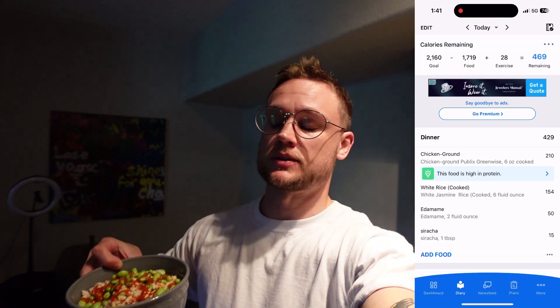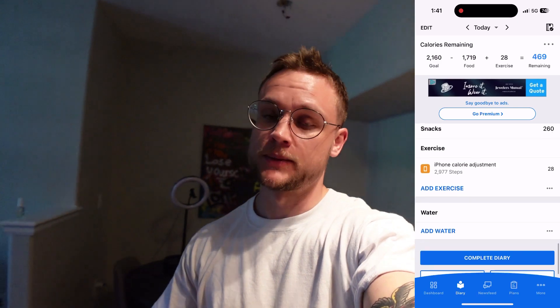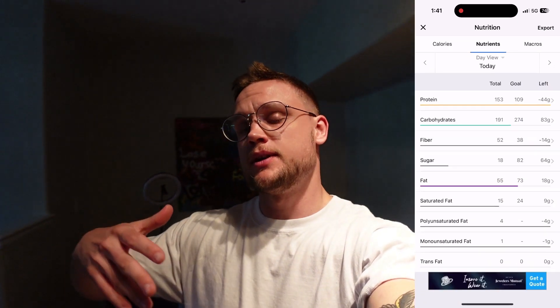For dinner, I'm keeping it real simple — just some edamame, ground chicken, and some white rice. You can see the macros on the screen. I know this isn't the most exciting meal, so as compensation I'll go ahead and mix it up for meal number five. I've got a little dessert in mind, so definitely stay tuned for that.